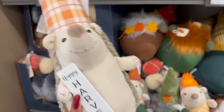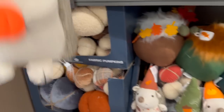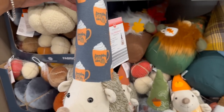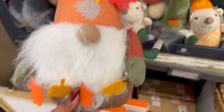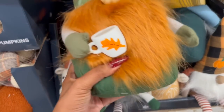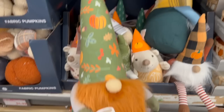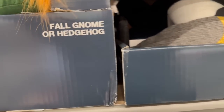The fall gnomes are $8.99 — there's a fall gnome or hedgehog for 'Happy Harvest.' They have a variety: one holding a pumpkin with fall leaves, 'Pumpkin Spice Latte' holding a latte — how cute! The gnomies are adorable with fall leaves, and the hat is bendable however way you want. I love the one with the fall cup and pumpkins for $8.99.